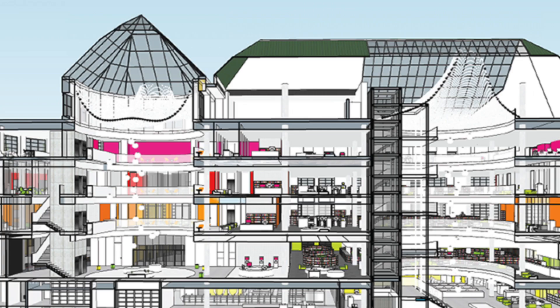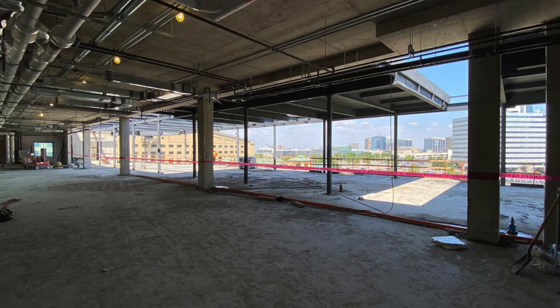One of the most notable changes to the library will be the addition of a new community space. This space will be designed to be flexible and adaptable, with the ability to host a variety of events and activities, from book clubs and workshops to art exhibits and performances. The community space will be a vibrant hub of activity for library patrons and visitors.